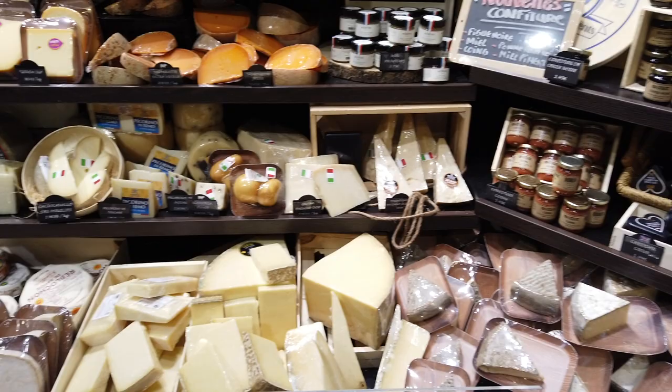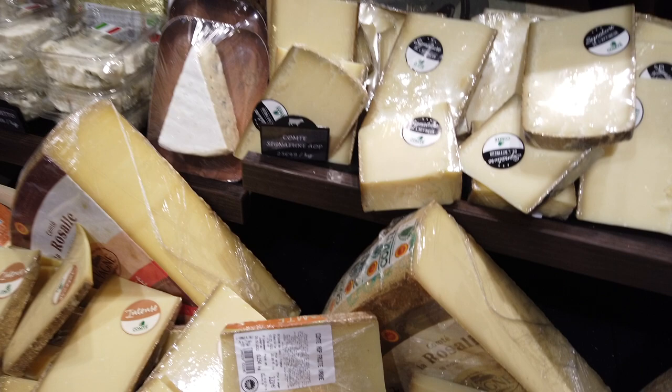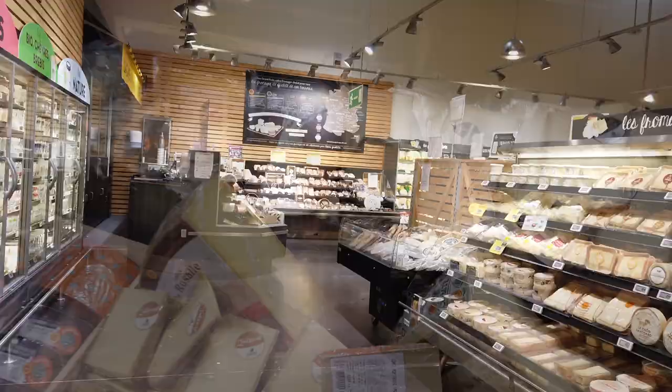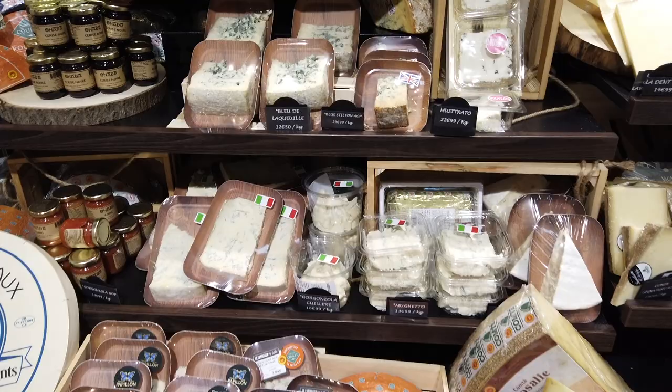If you buy a whole kilo it gets a little expensive, but they do run promos. Just for an example, this Comté right here is about 0.154 kilos and it's $3.23, coming in at $20.99 a kilo. So maybe you'll see some cheeses you're familiar with, or ones that are new to you — but they have a really nice cheese selection.